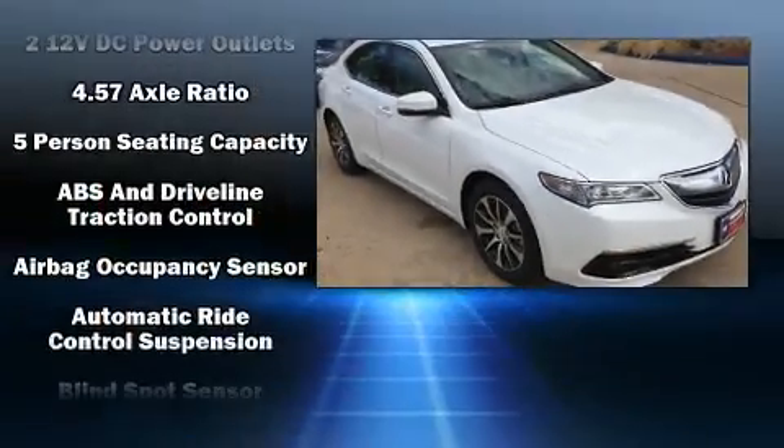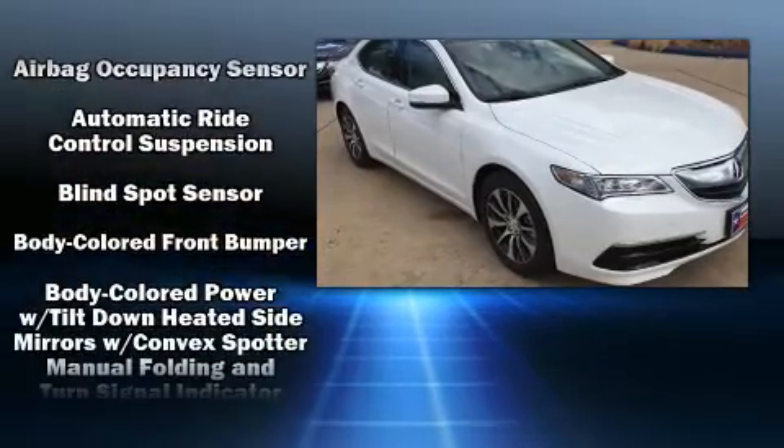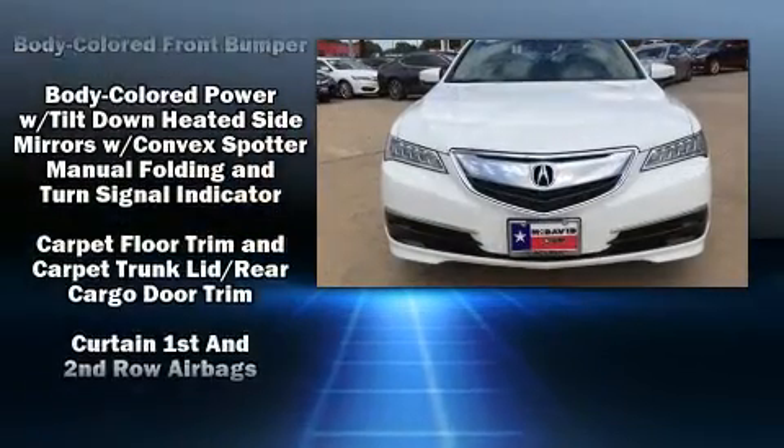Sensibility and practicality define the 2017 Acura TLX. This four-door sedan is ready to drive off the showroom floor.